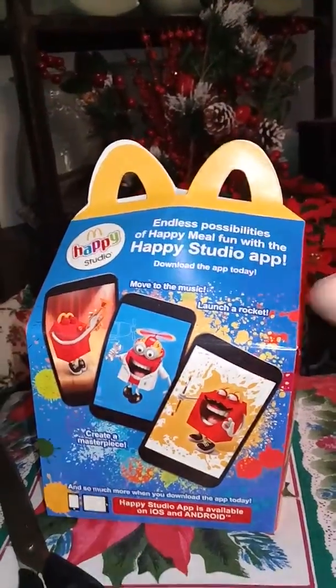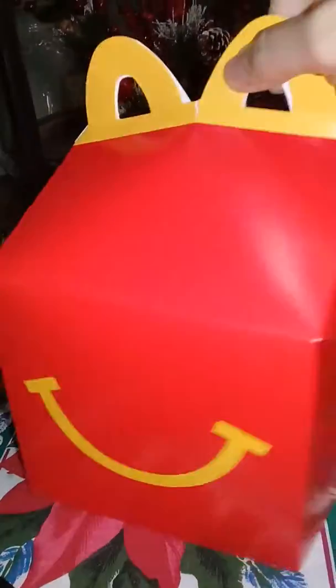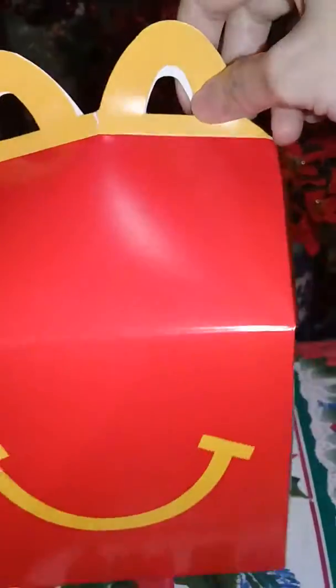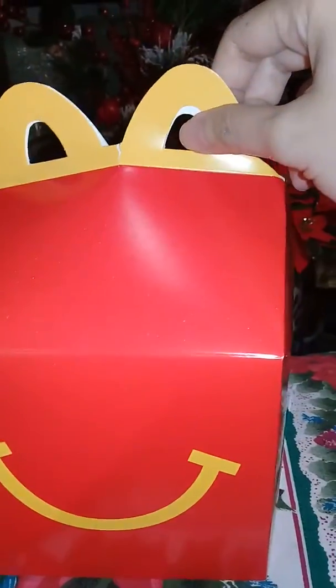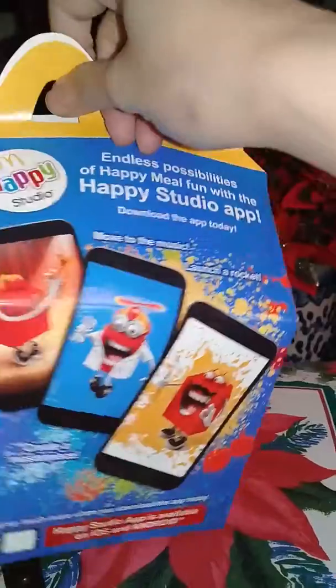Hi guys! So I bought another Happy Meal toy from McDonald's, and this time I got the Hello Kitty one. I think it's the Hello Kitty 45th anniversary, so let's check which Hello Kitty I got.